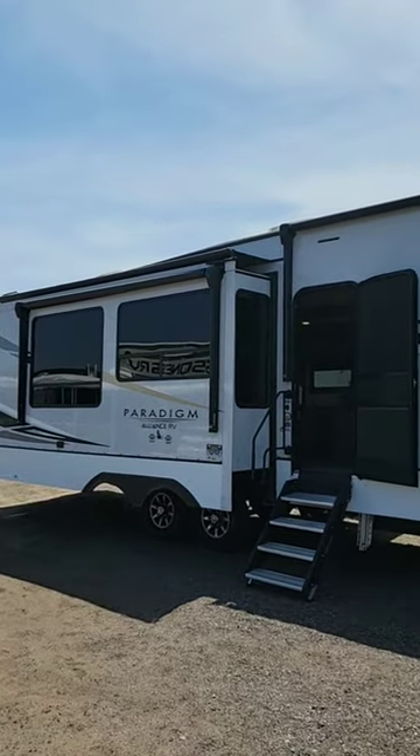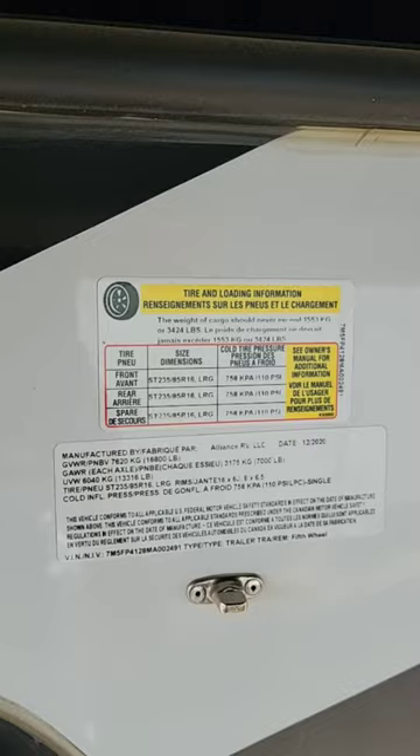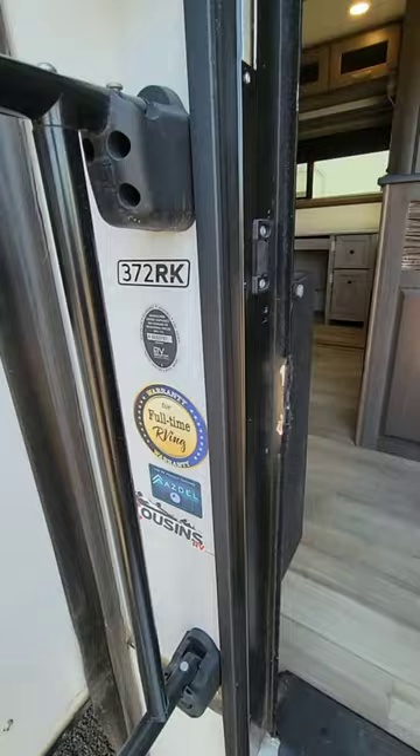This is a 2022 Paradigm from Alliance RV. There's the coach information right there for everybody watching to know. It's about a 37-foot fifth wheel — there's your model number, built with Azdel — as we come inside.